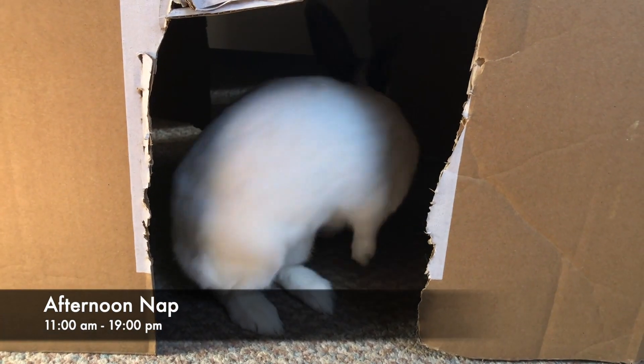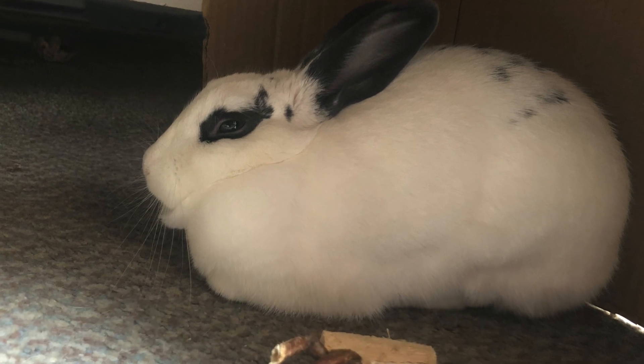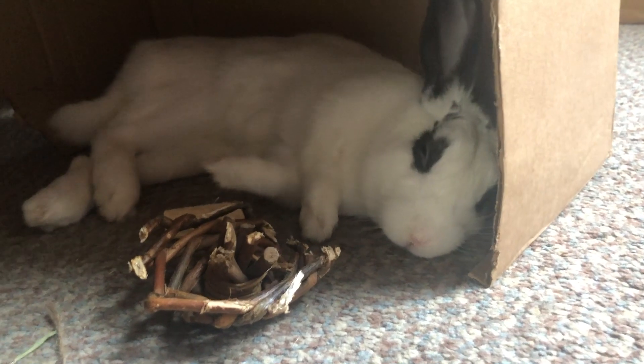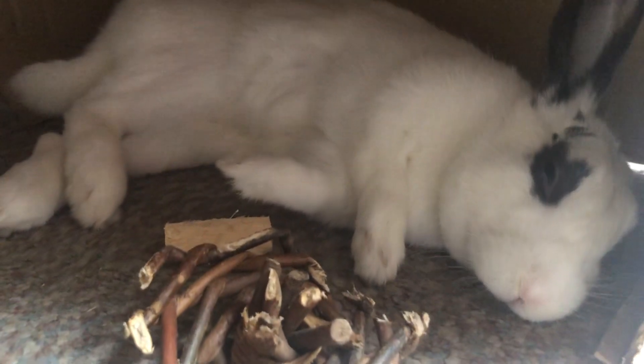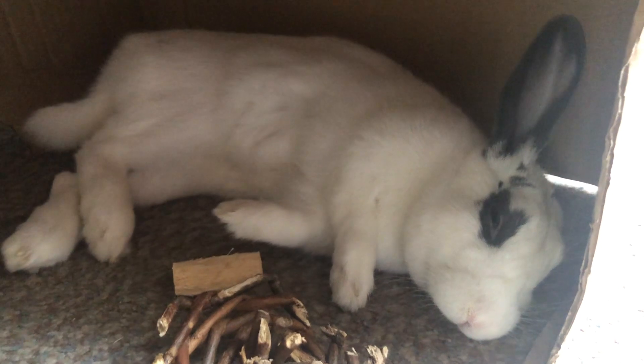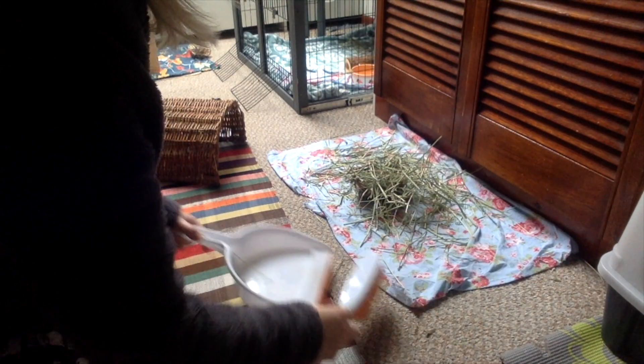When it gets to about 11am, Snowball starts to retreat for her afternoon nap. She does wake up during the day to graze on hay and groom herself, but she mostly sleeps until around 7pm. Rabbits are crepuscular, which means they're most active at sunrise and sunset and sleep mostly during the day. If I'm home in the afternoon, I like to add some more hay to the litter box from the hay rack and sweep up any hay on the floor to keep the room tidy.